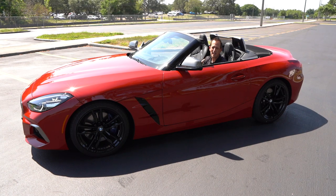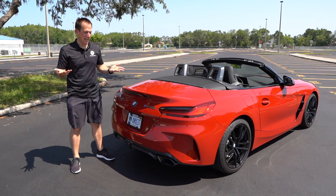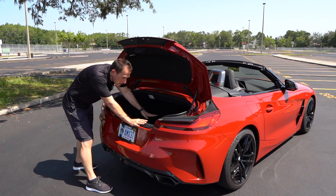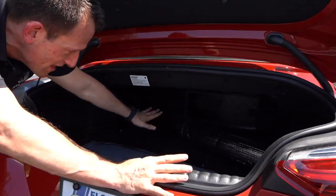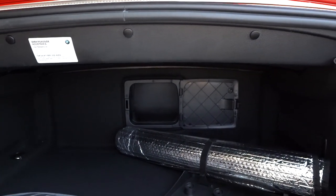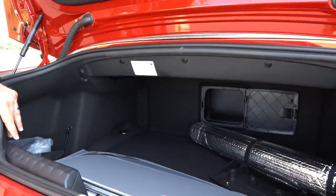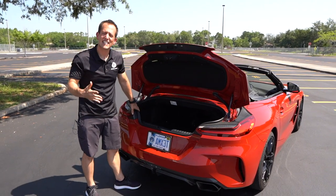Before we go for a spin, let me show you the trunk — can you put anything in the back of a Z4? You just press the button and lift it up. There's no electric assist. Actually, there's a pretty good amount of room for a convertible. The opening is a little tight, but there's a genuinely good amount of space even with the top down. Whether the top is up or down, it doesn't change the amount of space. Makes this a very usable car.